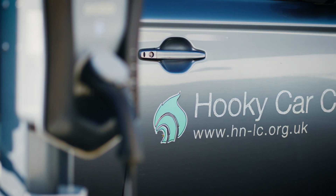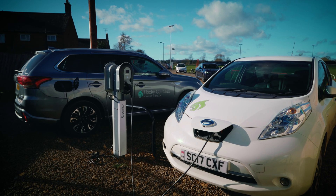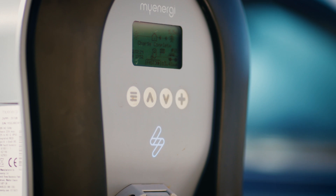One of the good things about the Hook Norton site is that they have an electric car club with six electric vehicles, so the smart grid will actually be powering them — people can be using renewable energy to power the cars they're using.